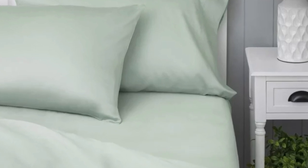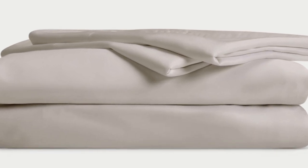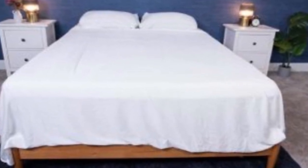What we love about the Cozy Earth bamboo sheets: they're incredibly soft to the touch and will make you feel like you're sleeping in luxury. They're a durable set of sheets for the price — with a 10-year warranty, they should last several years with good care. The Cozy Earth sheets will be a fantastic choice for hot sleepers, as they're breathable and moisture-wicking, which means you won't feel sweaty or stuffy.